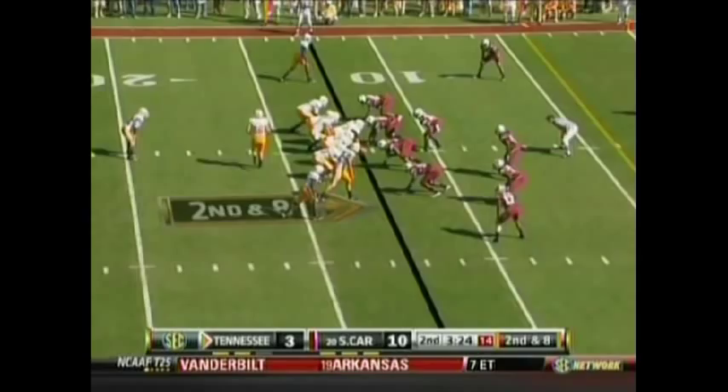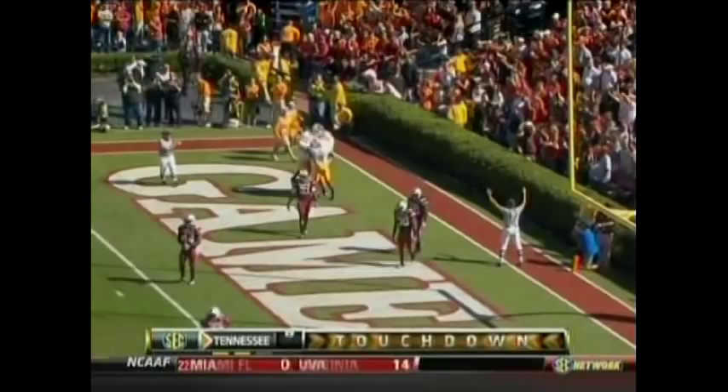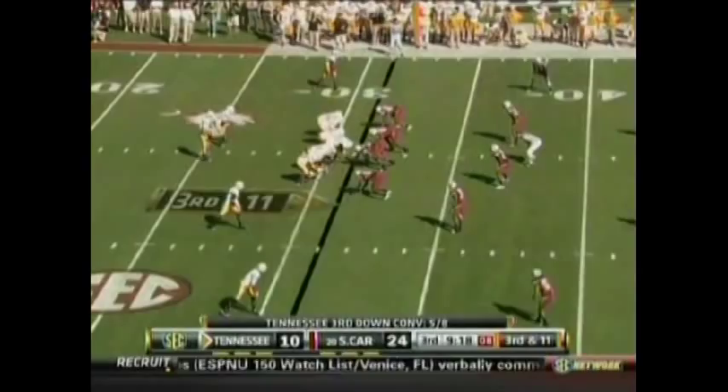Sims hit again in the end zone — touchdown Tennessee! Linebacker Tony Slaughter as well — Denarius Moore has the attention of the safety backside. You get Rodney Polk passing it off to the safety, and Luke Stocker does it against the South Carolina defense.